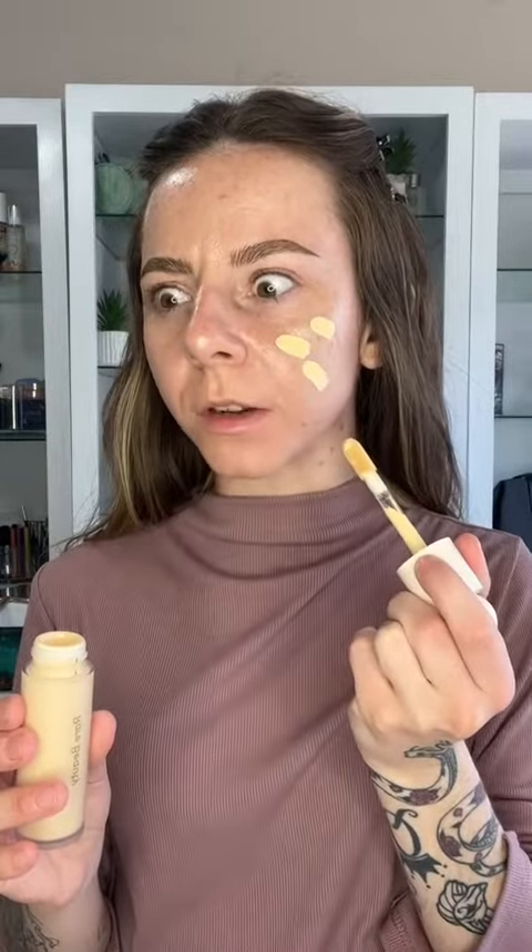Don't forget to spray your sponge either. For foundation, it's definitely a little bit of preference and skin type. I'm a creature of habit with my Haus Labs and L'Oreal tinted serum, but today I'm going to be using the Rare Beauty Liquid Touch Foundation. I know it looks a little bit yellow, but it's gonna be okay once we blend it out.